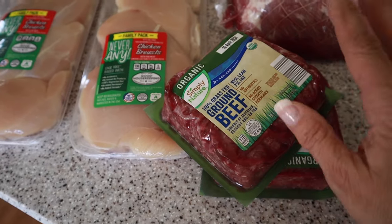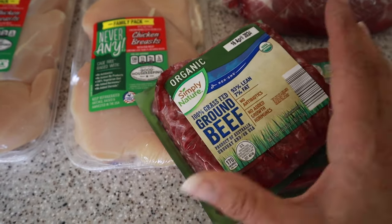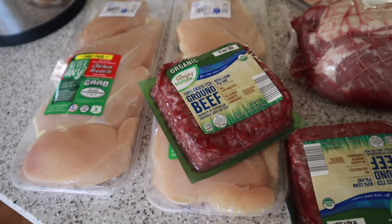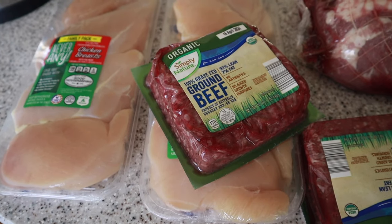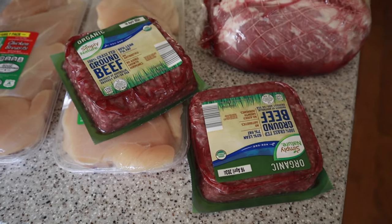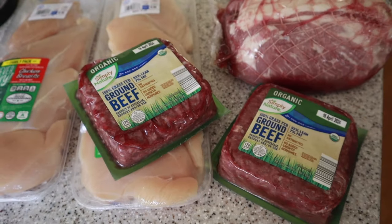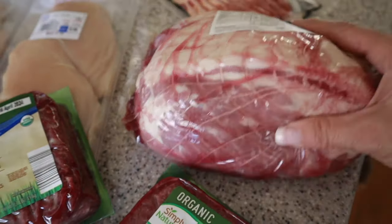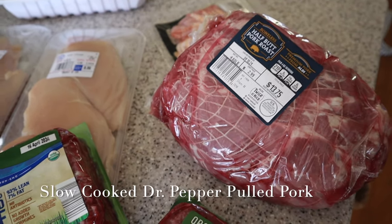I picked up a couple packs of their ground beef — I love their organic ground beef. It's such a reasonable price, about $5.29 a pound for organic grass-fed. I have two of those: one is for the Asian ground beef and rice bowls I'm making, and the other may go into next week for Mongolian ground beef ramen bowls. So I grabbed it so if I don't use it for Big Mac bowls I have it for that.